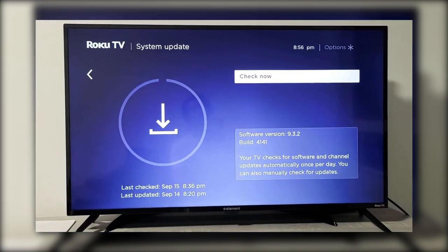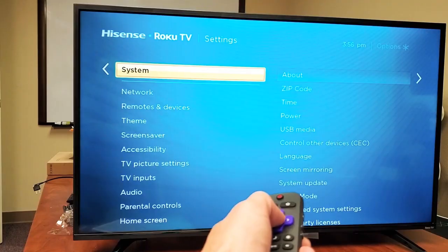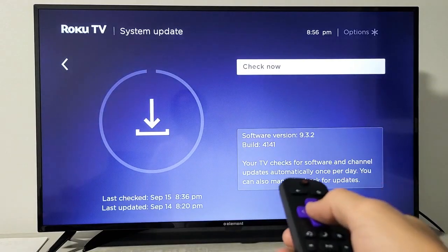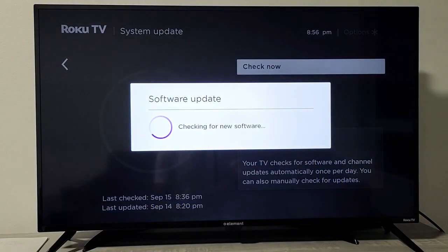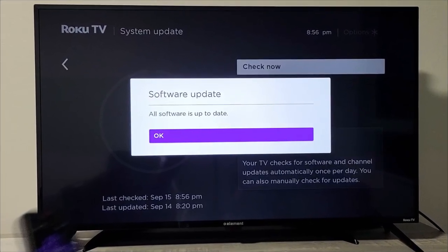Next, you'll want to make sure your TV's firmware is up to date. Go to your TV's settings, then scroll to the section labeled Support or About. From there, select Software Update or System Update. If an update is available, follow the steps shown on the screen to complete it.